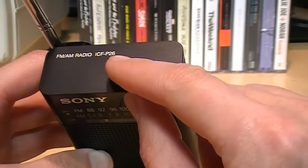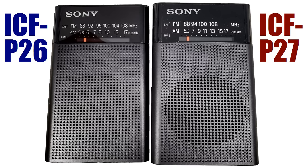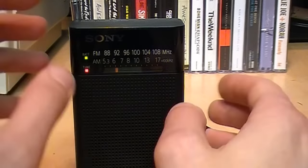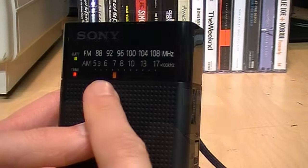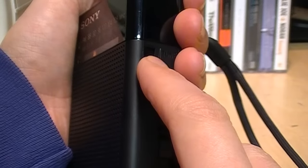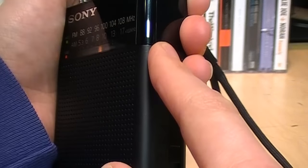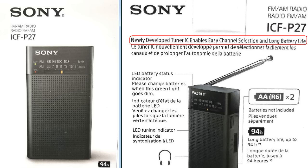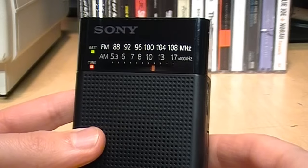Unfortunately, I just discovered that this model, the ICF-P26, has recently been discontinued and replaced with the ICF-P27, which looks nearly identical but is a few dollars cheaper with the tuning dial arranged slightly differently. The key difference: the ICF-P26 is based on an old-fashioned analog tuner chip, while the ICF-P27 uses a digital tuner chip. That model may still look like it has an analog dial, but it's masquerading — the digital chip constantly scans the dial position and retunes accordingly. Thankfully it reportedly still has good reception and no annoying choppiness when tuning.